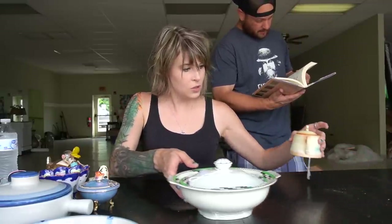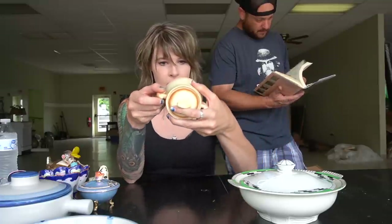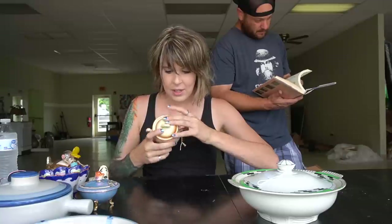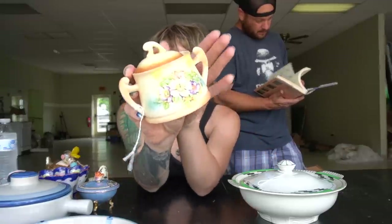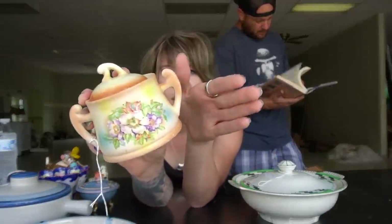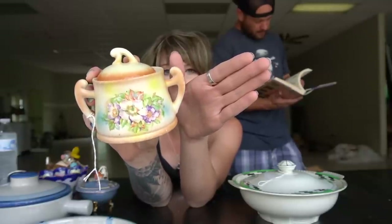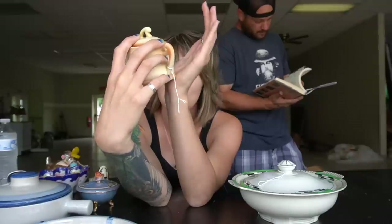We've got a little sugar here marked Czechoslovakia, though the mark is pretty worn. Unfortunately there's no creamer to go with it, but it is a nice piece.